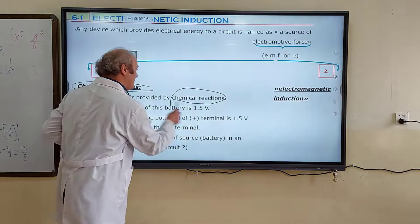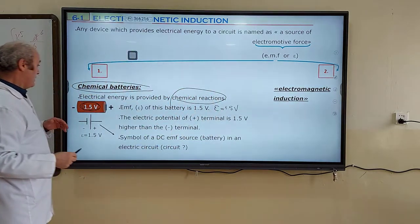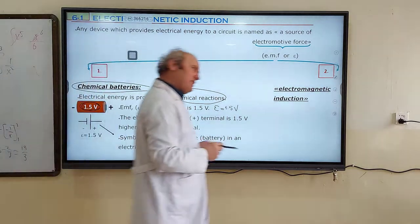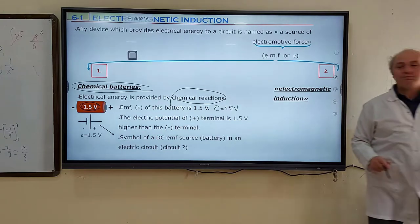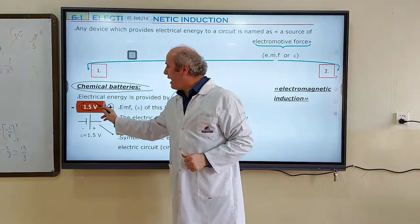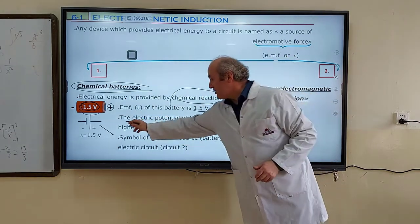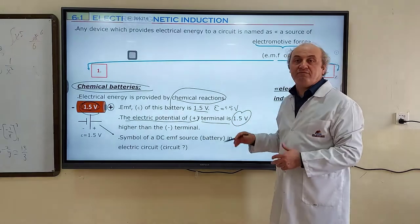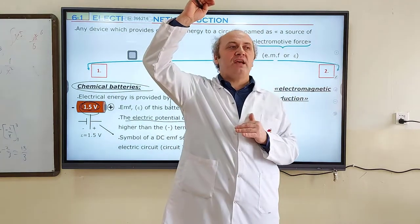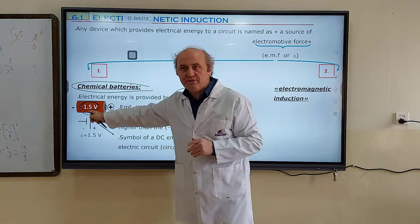The EMF value is written as E = 1.5 V. This EMF value tells you that the positive terminal of this battery is at a higher electric potential than the negative terminal — by 1.5 volts. Positive is always higher than negative by 1.5 volt.